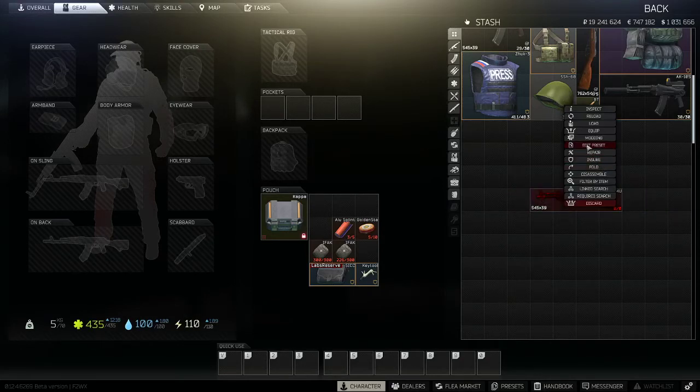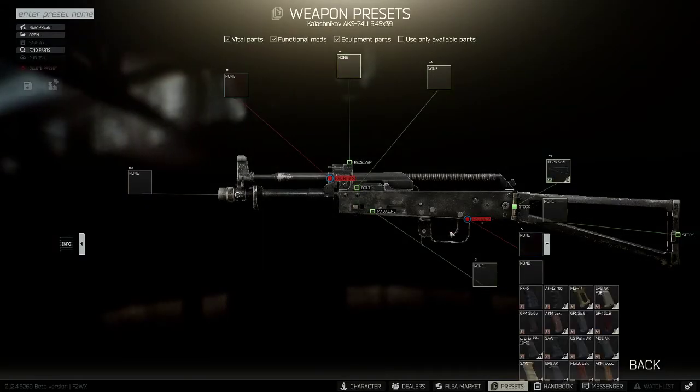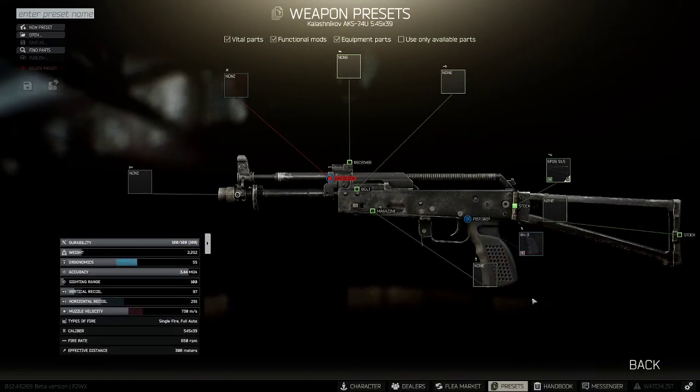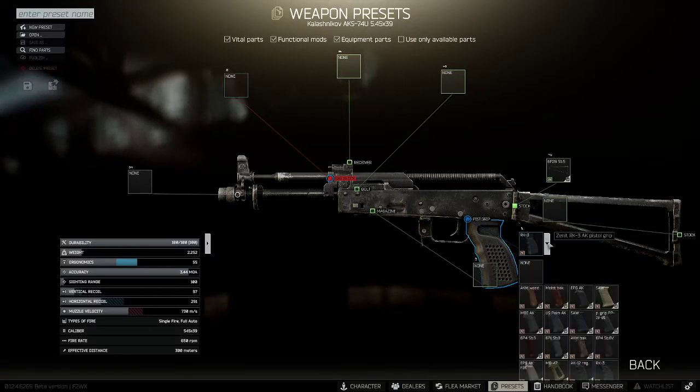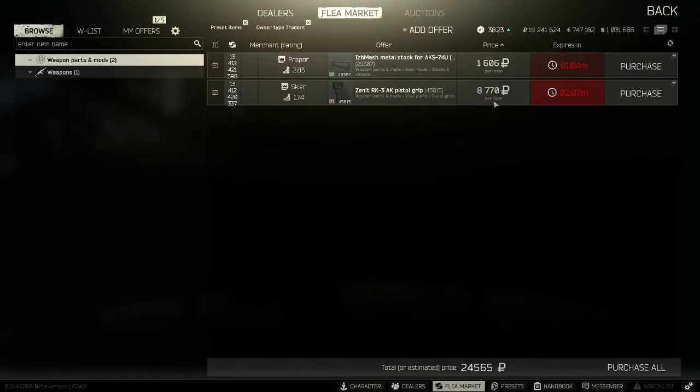Go back to edit presets and we're going to look at pistol grips. The RK-3 is arguably the best pistol grip because it increases ergonomics. The higher your ergonomics, the longer you can look down the sights — when it hits a certain point, it basically doesn't drain your stamina anymore. But the RK-3 is $8.7k, which is too much for what it does, so we're looking for something cheaper.